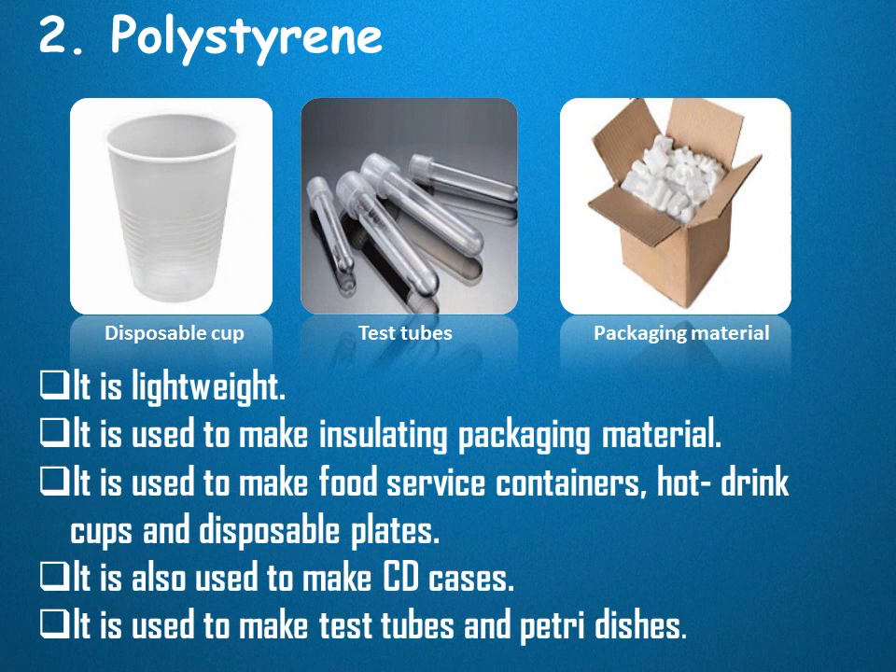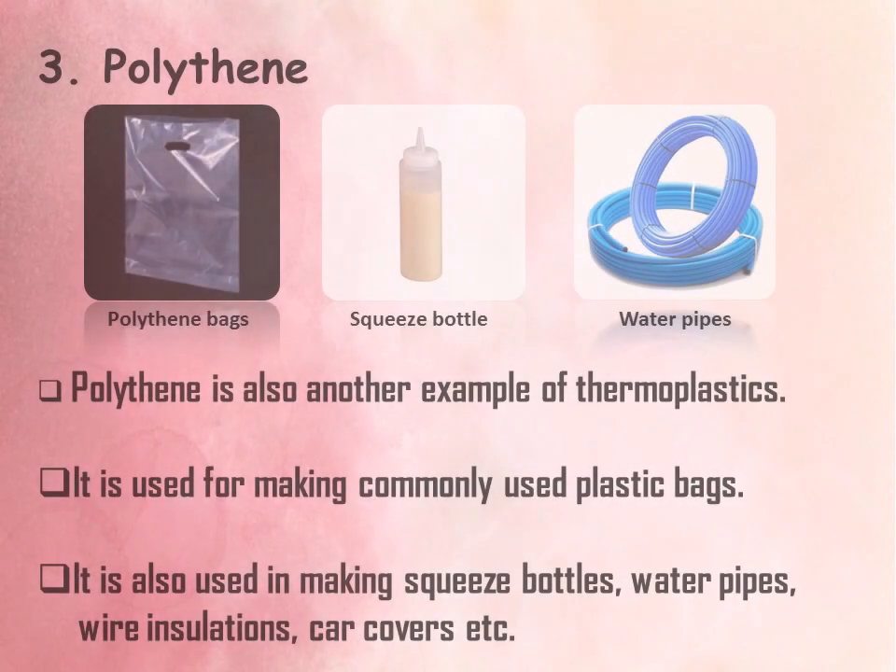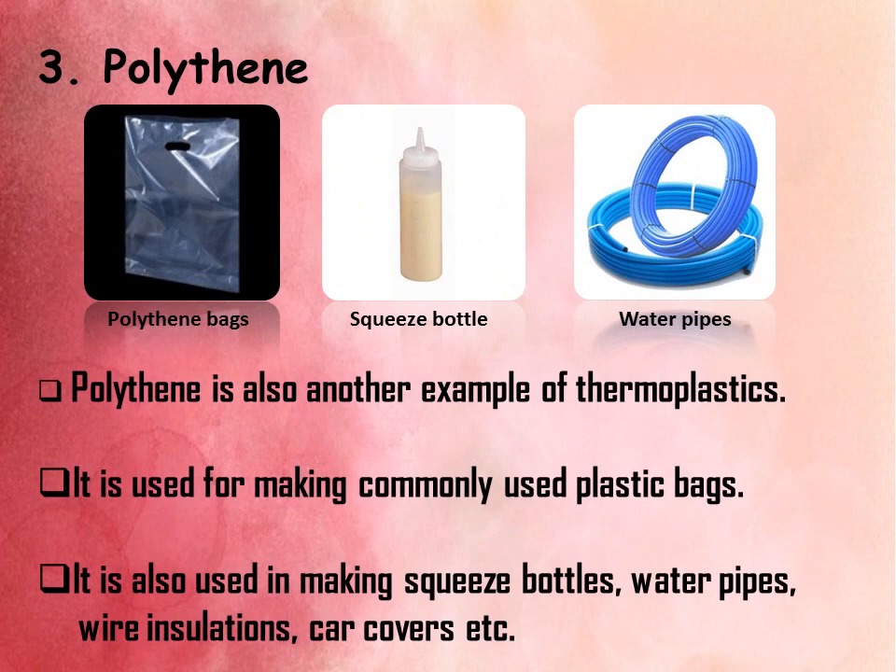Polystyrene is a lightweight material. It is used to make insulating packaging material, food service containers, hot drink cups, and disposable plates. It is also used to make CD cases, test tubes, and petri dishes used in laboratories. Polythene is another example of thermoplastics. It is used for making commonly used plastic bags, squeeze bottles, water pipes, wire insulations, and car covers.